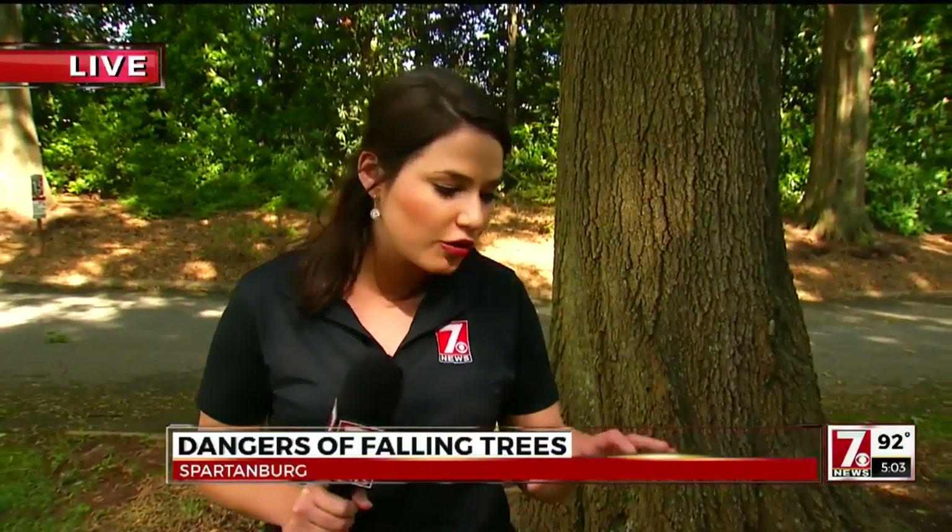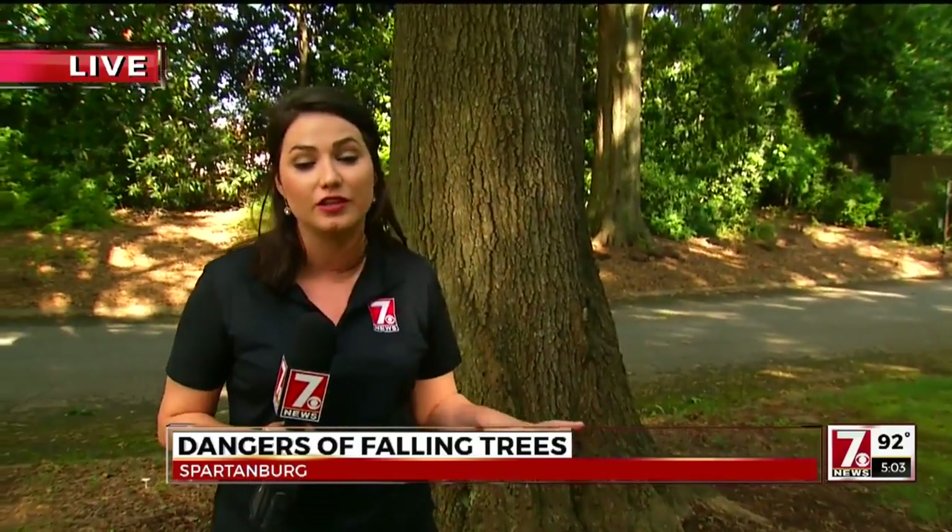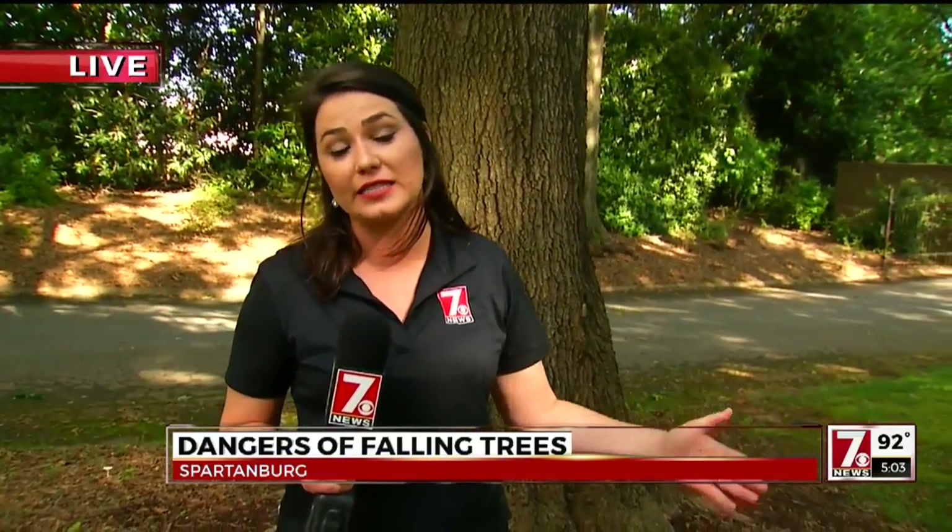Tom, I talked to our Storm Team 7 meteorologists, and they tell me although the ground is really wet right now, it's going to take several dry days to dry this ground out — so there's a threat over the next couple of days for these trees to continue to fall. We're live in Spartanburg County for you tonight. Brianna Smith, 7 News.